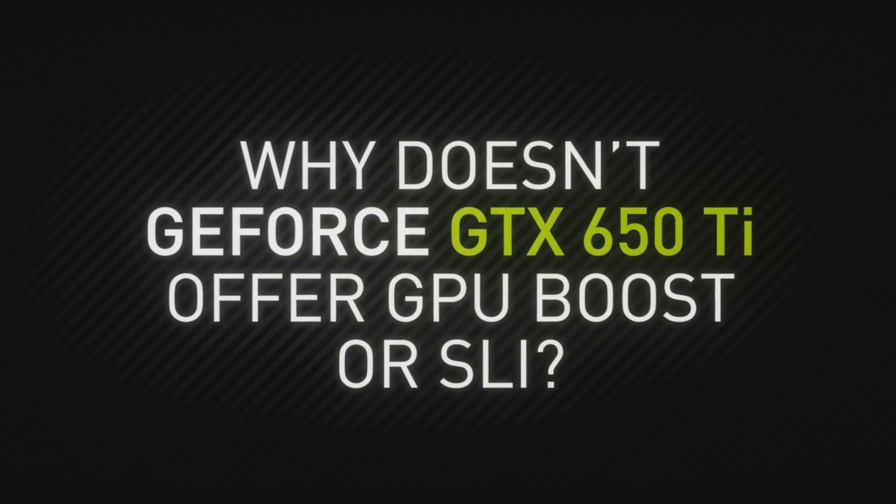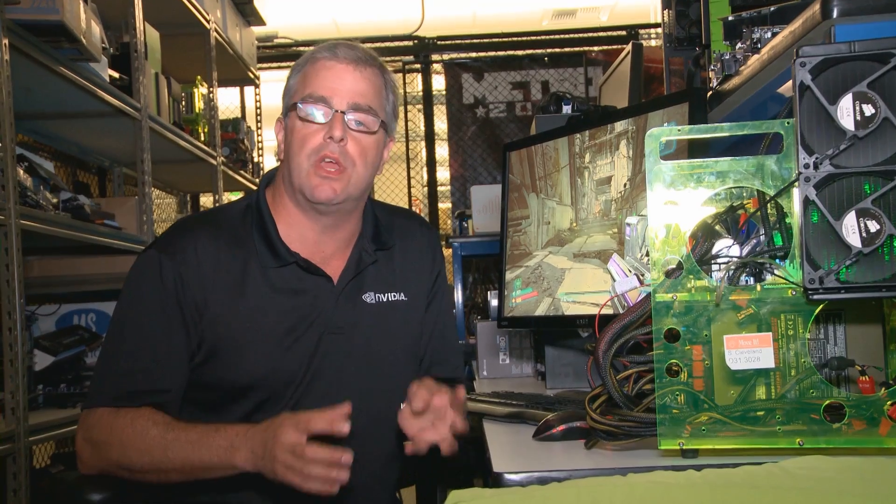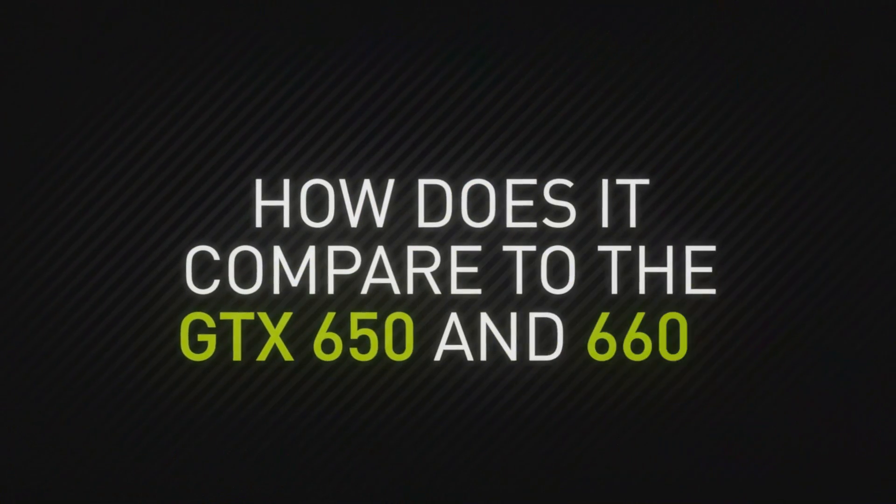It's going to be around 42 frames per second for Battlefield 3 and around 40 frames per second for things like Borderlands 2, so you get great value and great performance. Technologies like GPU Boost and SLI are great for some customers but they add cost to the manufacturing of the card, so by removing them we can get this product to the right price point at $149.